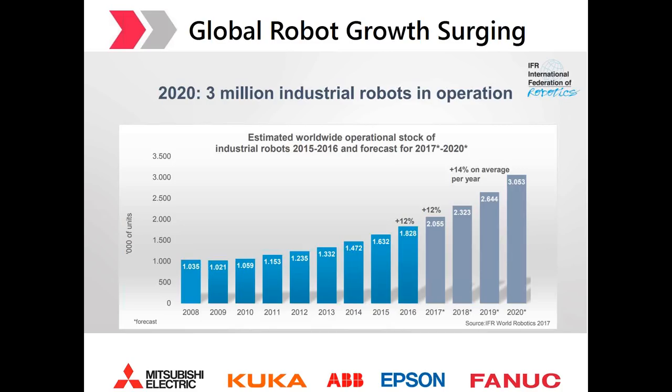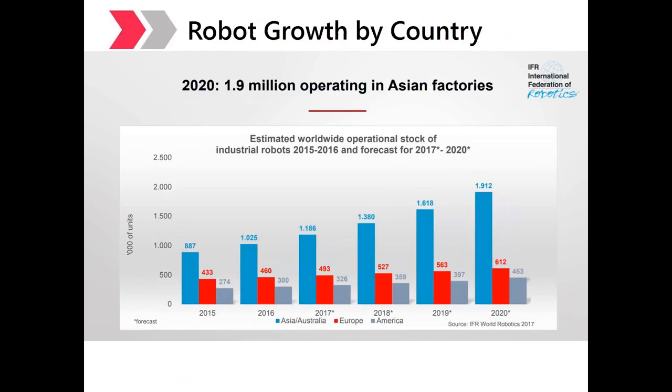Broken down by sectors, around 70% of industrial robots are currently working in automotive, electrical, electronics, metal, and machinery industry segments. The vast majority of robots live in Asia, followed by Europe and America. Today there are approximately 350,000 robots operating in American factories, with robot density at 189 robots per 10,000 employees. The main driver of this growth is the ongoing trend to modernize factories and automate production — so long story short, robots are here to stay.